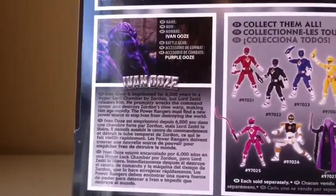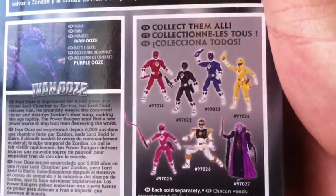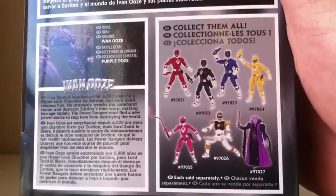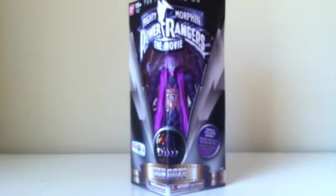It also has a bio for Ivan Ooze, as well as a screenshot showing the six Rangers as well as Ivan Ooze. I'll eventually get the six Rangers, but let's go ahead and take a look at this guy and take him out of the packaging.